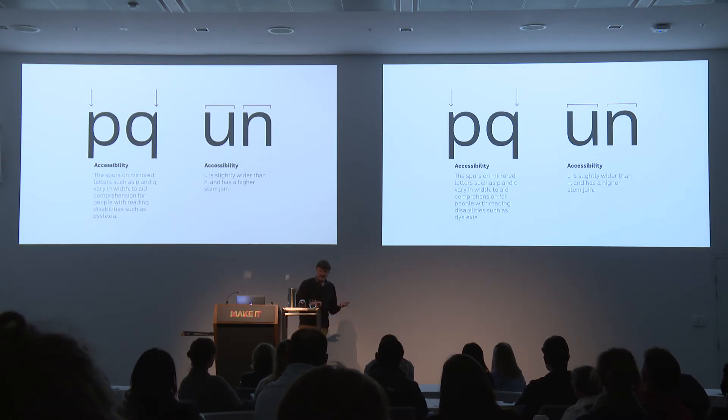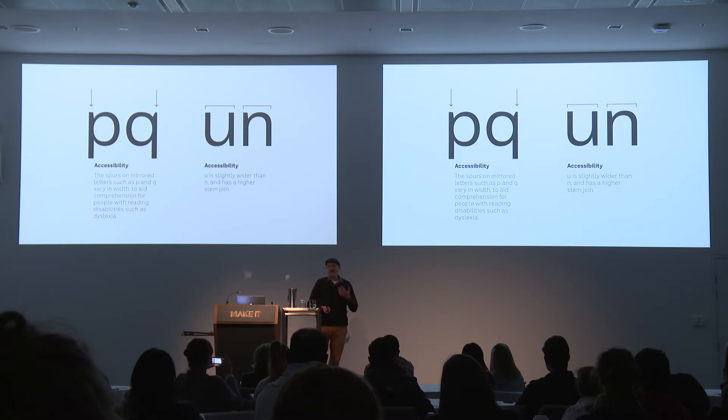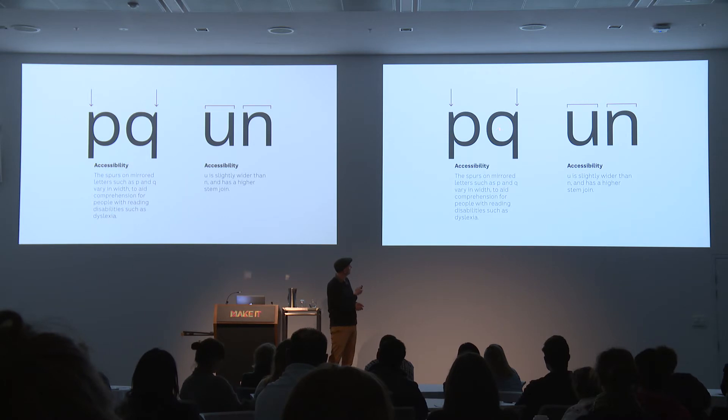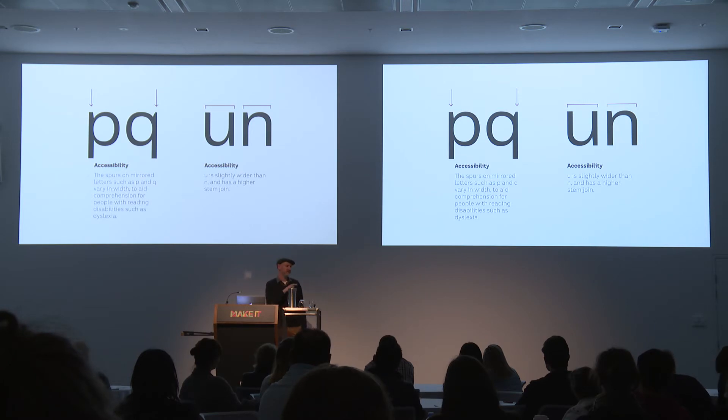Other issues I never expected to crop up were things like accessibility. The ABC has a charter meaning their content has to be as inclusive as possible, including for people with reading disabilities and visual impairment. An accessibility expert got involved and pointed out that people with certain kinds of dyslexia can flip letters like P and Q in their mind. Our solution was to make the spurs mildly different — a wider spur on one, thinner on the other — and the bowls are actually marginally different shapes. Similarly, U is slightly wider than N, and where the rounded bowl joins the stem is slightly different in the N as well.